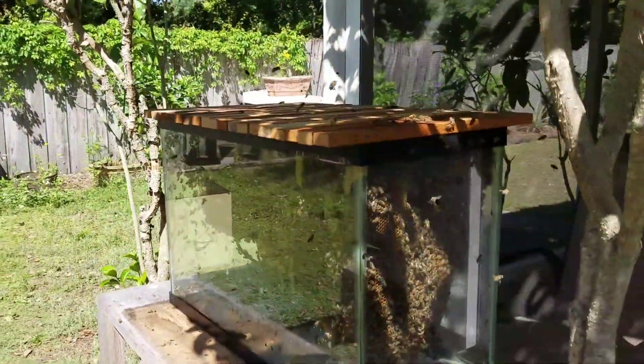I've checkerboarded them quite a bit this spring, and that's where you see all the new white or yellow comb emerging. Pretty cool.